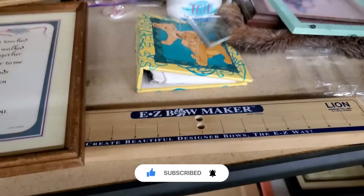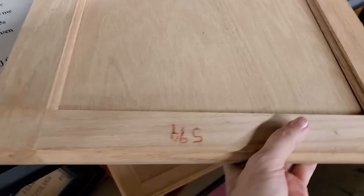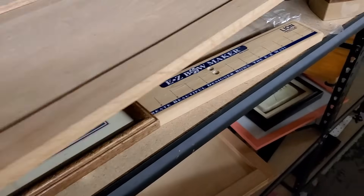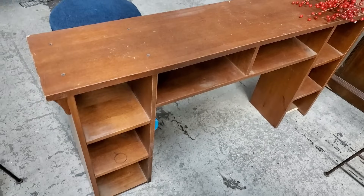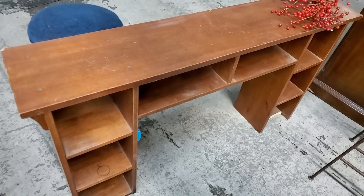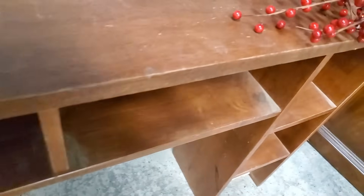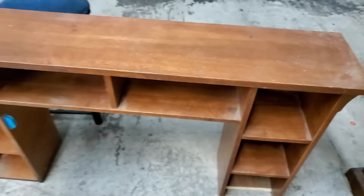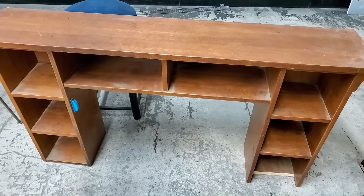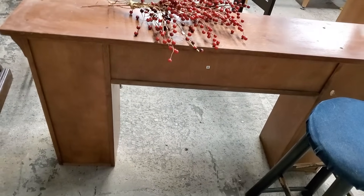This unfinished wood door - I have visions that you could paint this, stain this, add feet or handles, and have a serving tray. And why am I showing you this random desktop that is missing the base? Because when I saw it, I saw a fireplace mantle. Not everyone is blessed with a fireplace and you could totally recreate this, paint it, decorate it, build it out, and have a mantle to dress up and hang your stockings on. Don't look at an item and see it for what it is - look at it and think about what it could be.